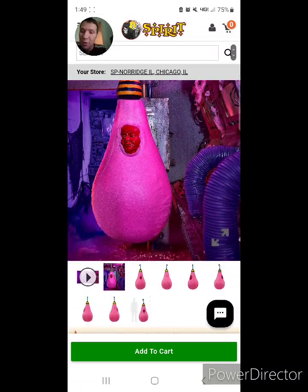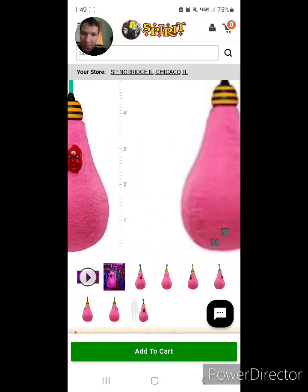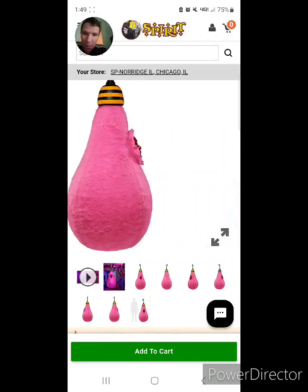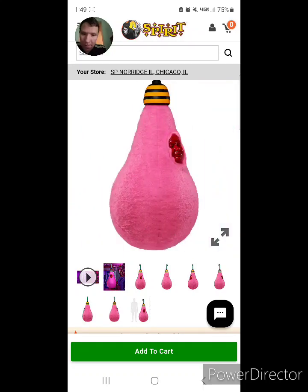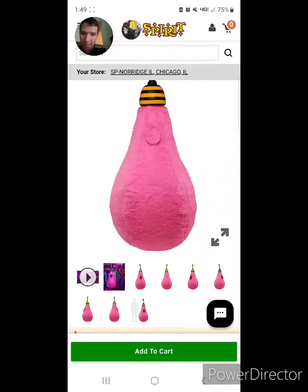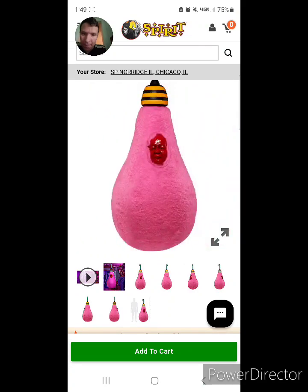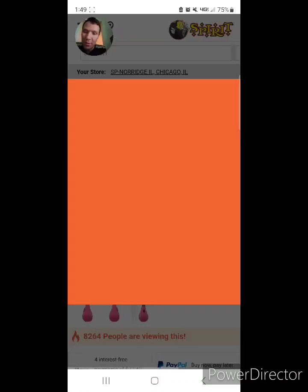Sorry, I didn't read the first part about it. It looks like a light bulb — it reminds me of a pink light bulb for some reason.